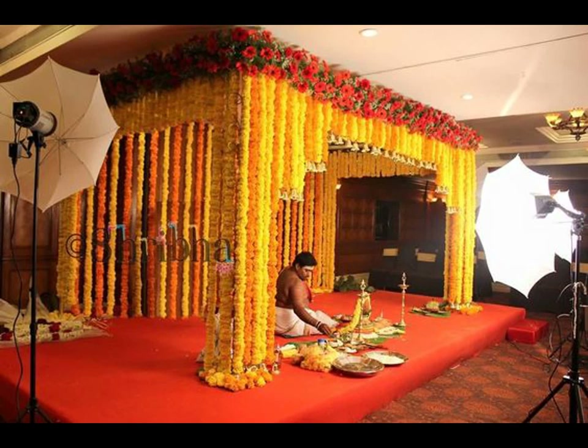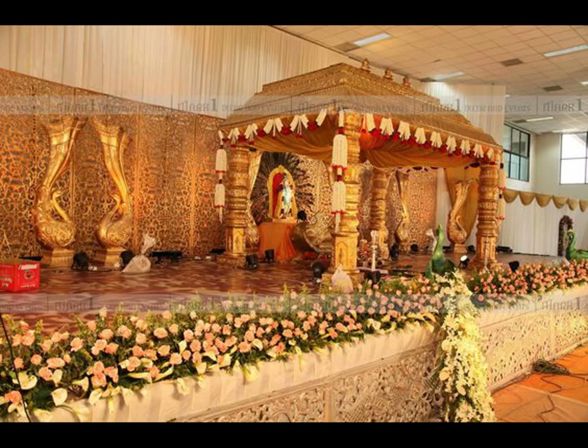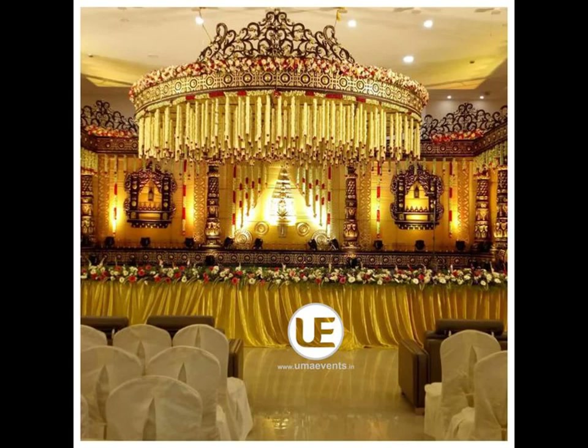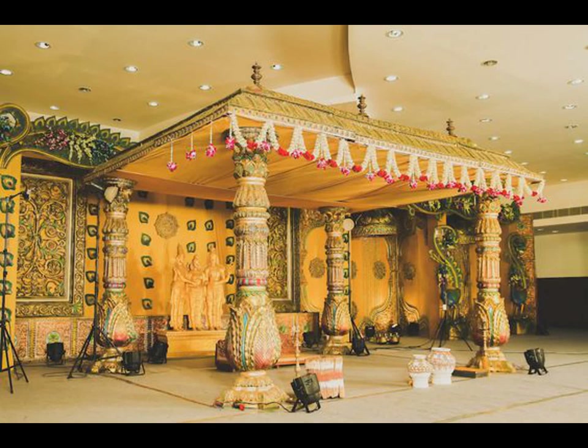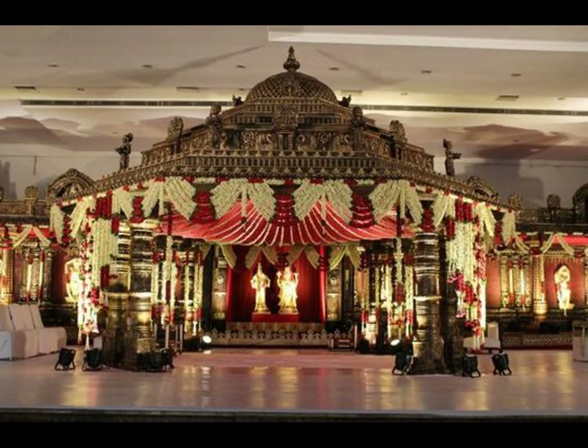One particular aspect of wedding decor that has certainly been fashioned over the years to stand out among the rest is the wedding stage. What started off as setting a sofa against a floral backdrop on a carpeted stage has now bloomed up to be one of the fanciest highlights of wedding decor.